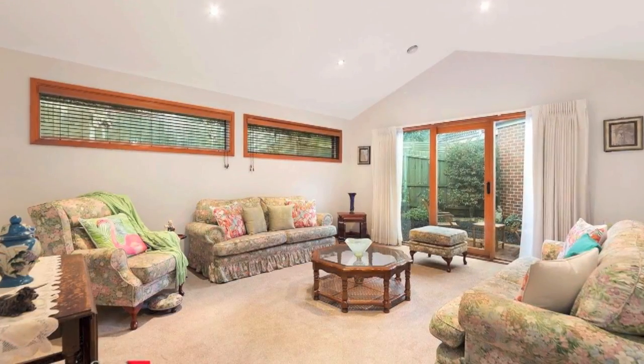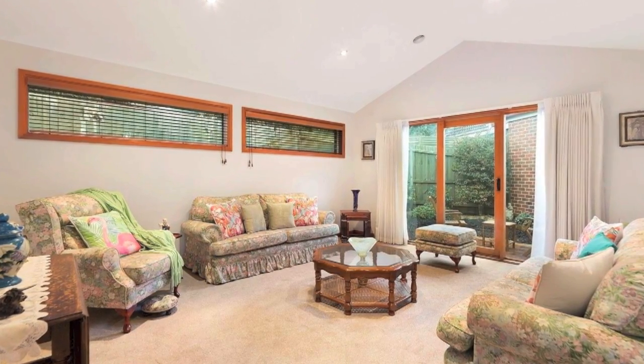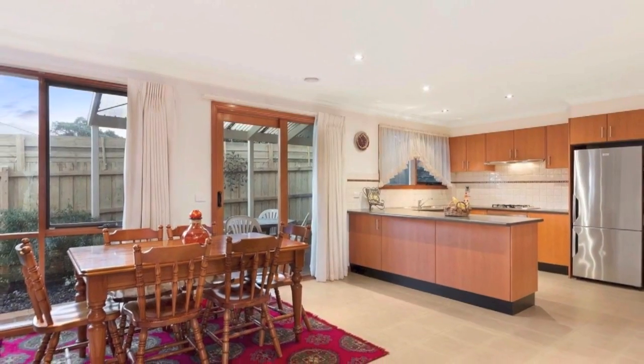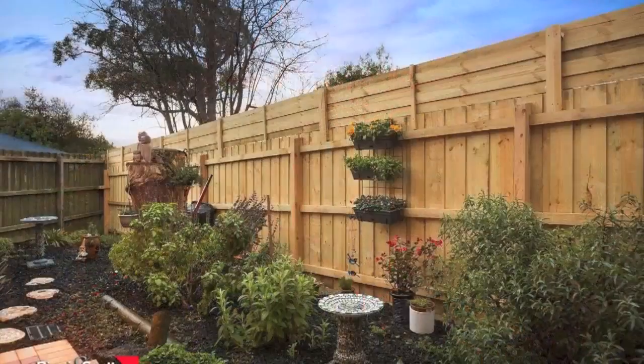Downstairs comprises a large light-filled living room, flexible family room third bedroom with divine high-pitched cathedral ceiling, modern kitchen with quality Blanco appliances that flows effortlessly outside where you're spoilt for choice with two private sun-drenched entertaining areas.